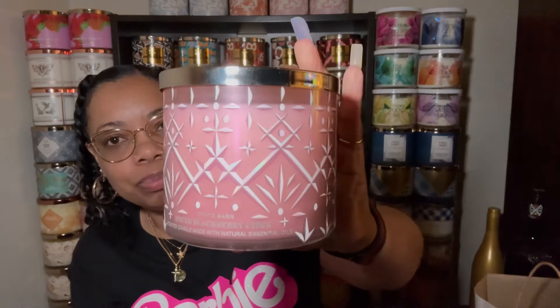I seen this on somebody's store walkthrough video and I was like, okay, I'll look out for that one. This one is Spiced Blackberry Cider, came out last winter. Fragrance notes: mulled blackberries, simmered cider, and cinnamon stick garnish — $26.95. I already bought two of these, so this is like my third one. I thought the packaging was really cute — it kind of reminds you of a glass you would drink alcohol in.